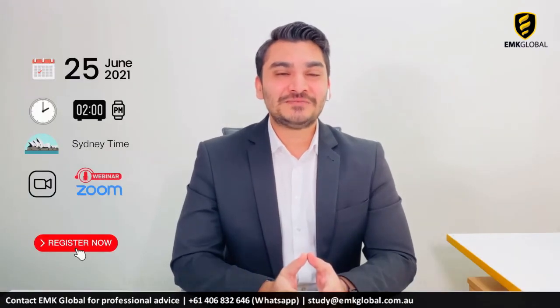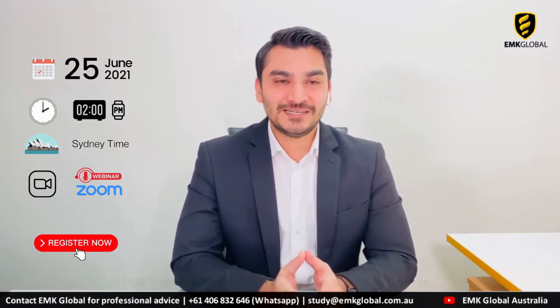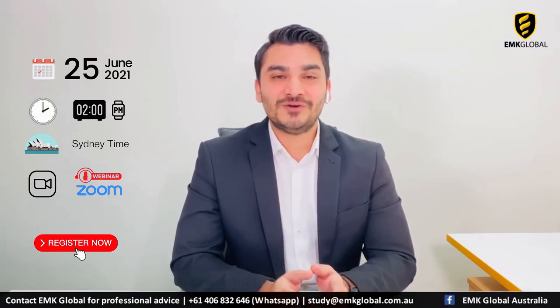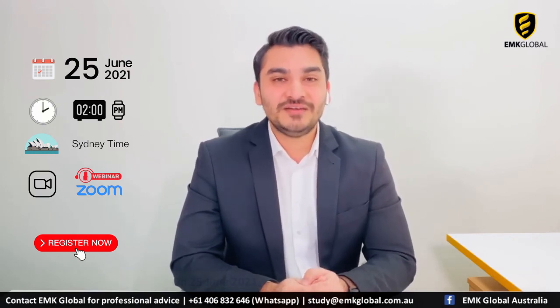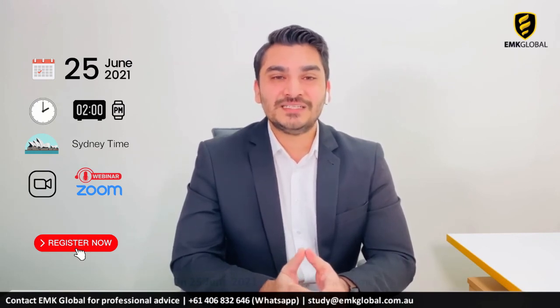On 25th June 2021 at 2pm Sydney time, EMK Global will organise an online webinar with CSU Study Centres for students and parents who want to learn more about the Real World Degree and CSU study centres. Feel free to join our free online webinar — the registration form is included in the description. See you at our event.